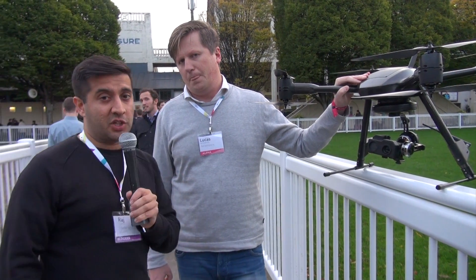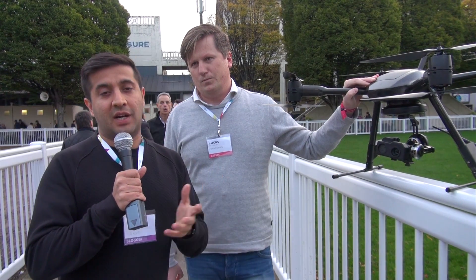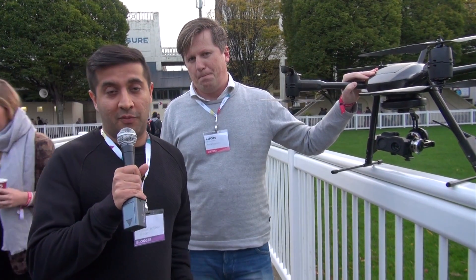Lucas, thank you so much for that insight. It's very difficult to get an industrial opinion and some real hands-on expertise, so very grateful. If you need any more information, check out the link in the show notes below, and you can check out all the interviews from Web Summit 2014 by subscribing to youtube.com/mediateksocial. Thank you so much, Lucas, and thanks for checking us out.